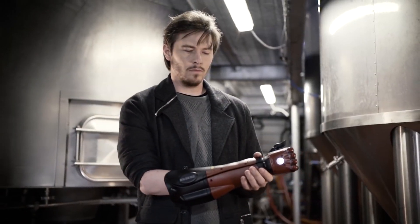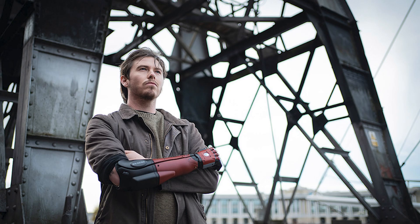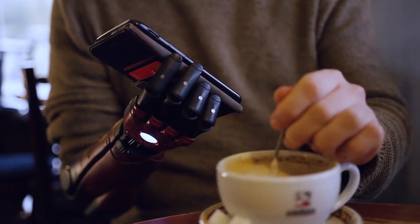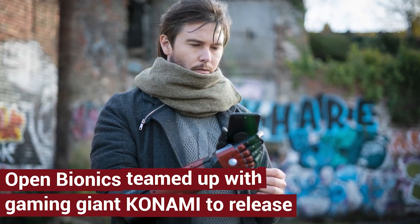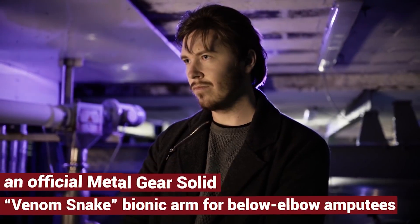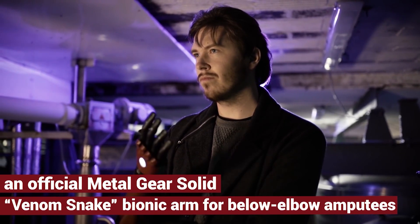First up in our list is the Venom Snake Bionic Arm from Open Bionics. It is made for below-elbow amputees, which has the ability to completely change a person's life both by providing mobility and by its amazing looks. It gives you multi-grip and works for adults and children above 8.